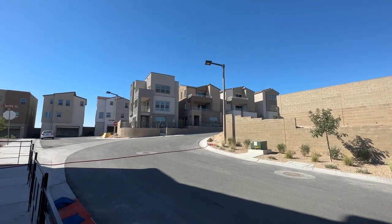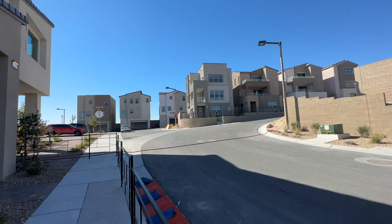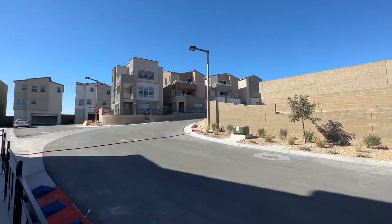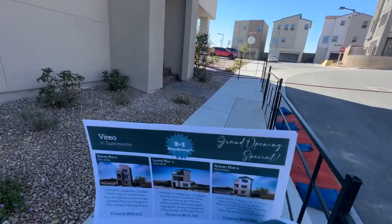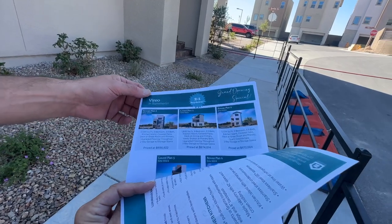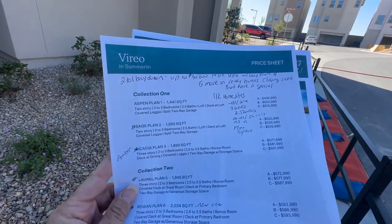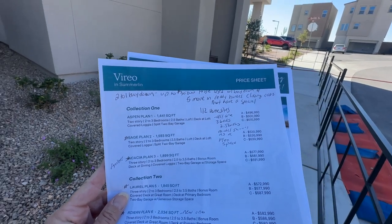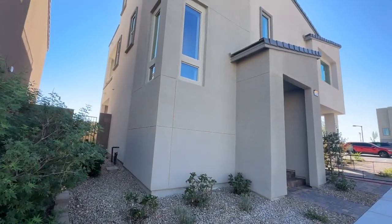All they have is move-in ready homes — they've been building for a while. They're going to have 112 home sites, and they have what's called their grand opening special, which is a two-to-one buy down on two floor plans: the Rona and the Laurel. That means you can get up to $30,000 to be used to buy down your points and the remainder toward closing costs.